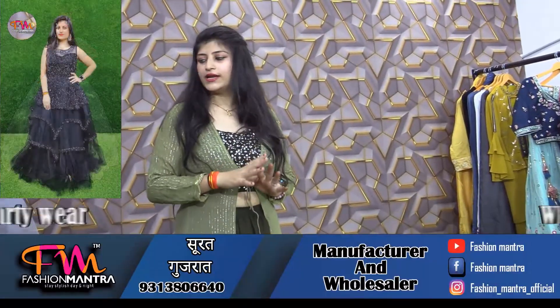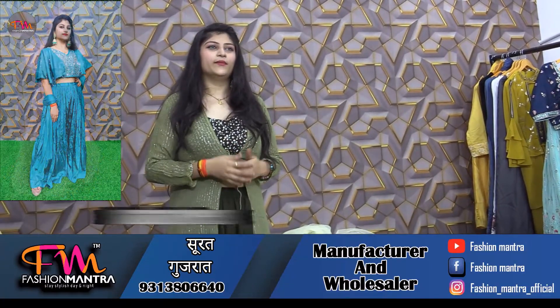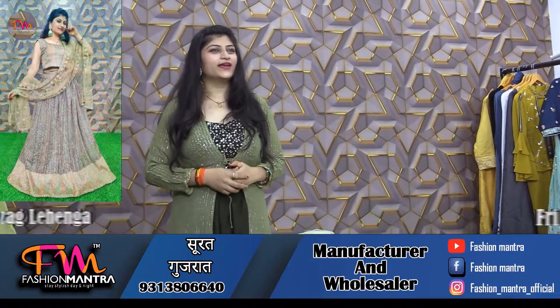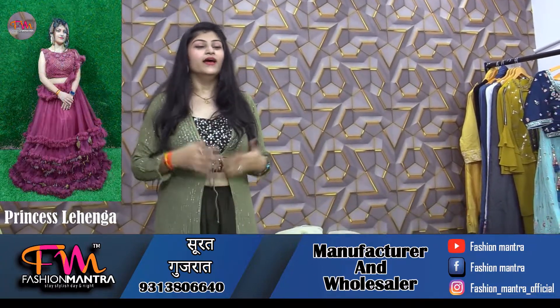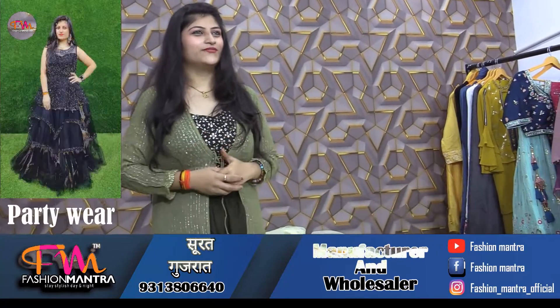Ready-to-wear suits are starting from just 1,000 rupees. In the next video, we will be able to buy and take care — stay stylish day and night. Thank you for watching our video.